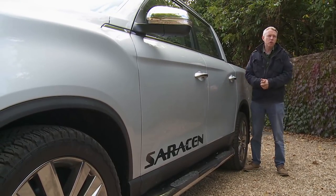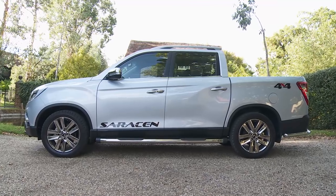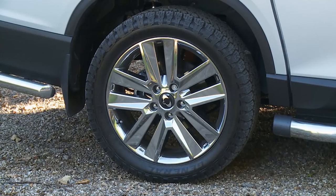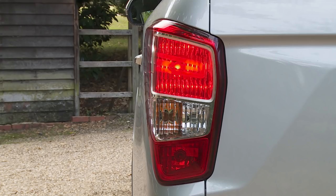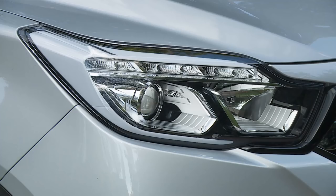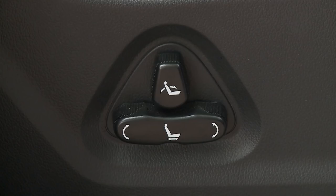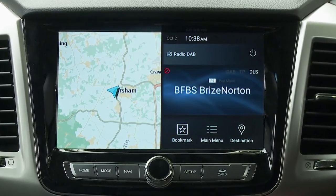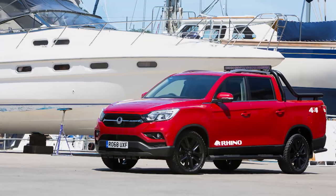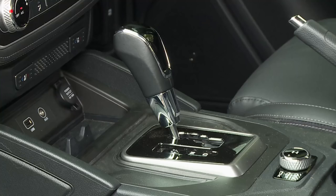Stretching to around £25,000 excluding VAT gets the plusher Saracen version we have here, recognisable via smarter 18-inch wheels, Saracen body graphics, bright-finished tubular side steps, a metal front skid plate, bright rear corner bars, and bright-finish mirrors and door handles. At this level you get automatic projection headlamps, LED positioning lights, and cruise control. The interior features full Nappa leather upholstery, heated rear seats, powered front seat adjustment, and a larger 9.2-inch screen for TomTom navigation. At launch, there was also a Rhino limited edition model including automatic transmission and metallic paint.